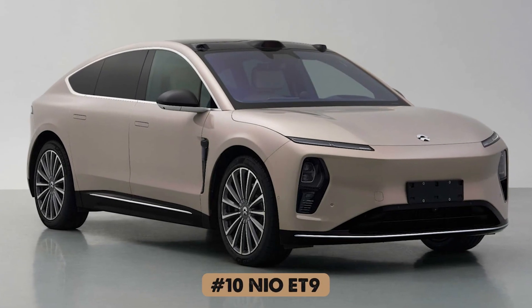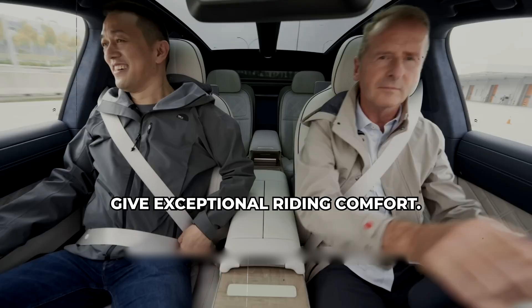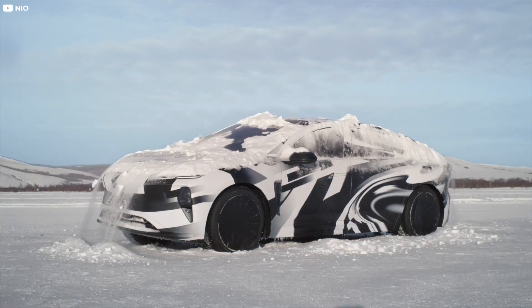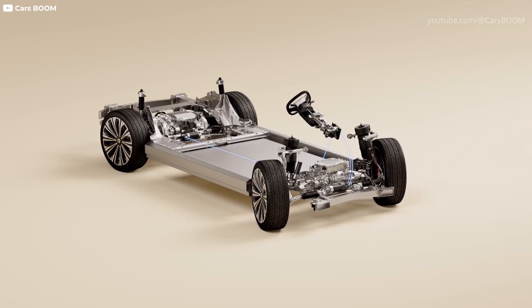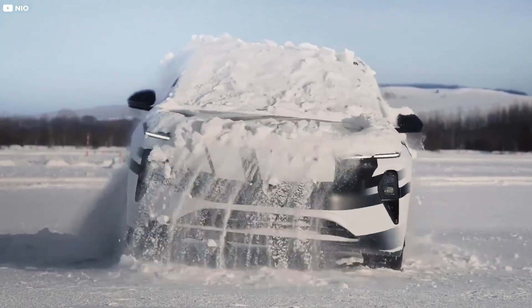NIO ET9. One of the standout features of the NIO ET9 is its ability to shake off snow from its roof, much like a dog, eliminating the need for a snow brush. During a recent demonstration, the ET9 showcased its unique chassis and hydraulic suspension, swaying side to side to clear the snow without any external assistance.